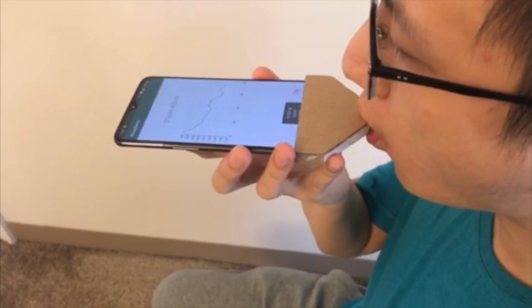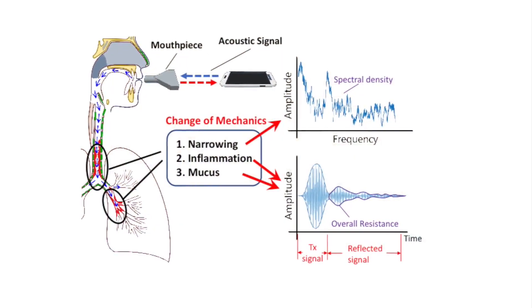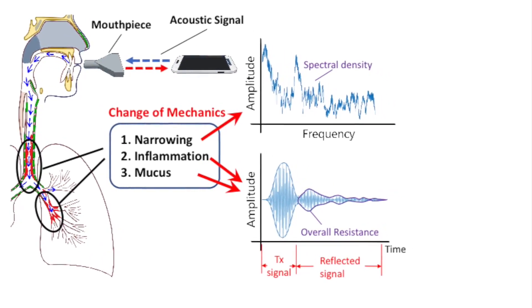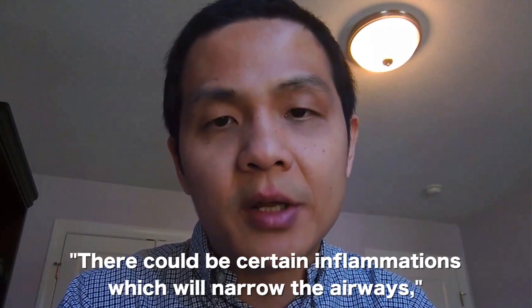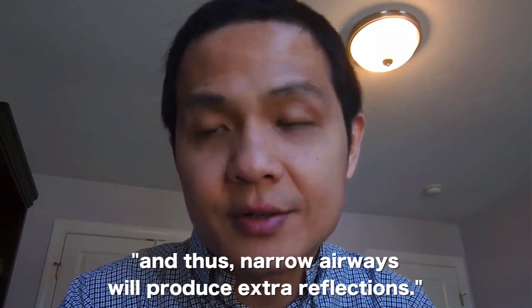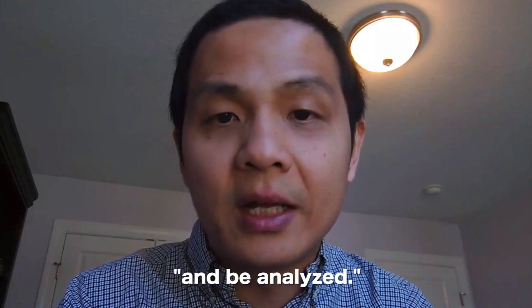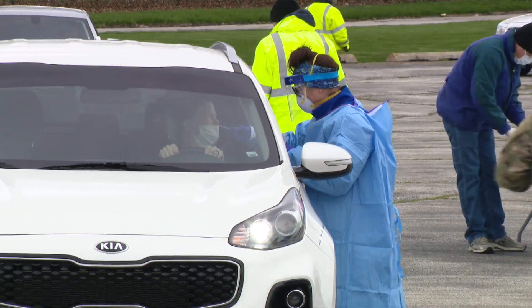Here's how the system works: users breathe into an attachable mouthpiece, generating sound waves that travel through the airways to the lungs. When they reach an obstruction like inflammation, mucus, or narrowing, reflective acoustic signals bounce back. If you have a certain problem in the lungs, there could be inflammations which narrow the airways, and those narrowed airways produce extra reflections. The reflective sound is then captured by the microphone and analyzed.